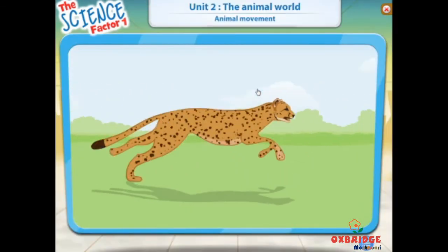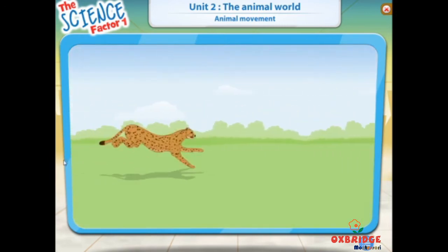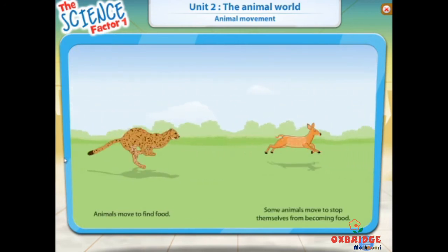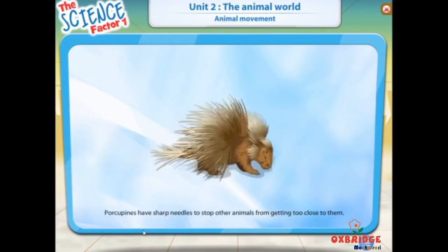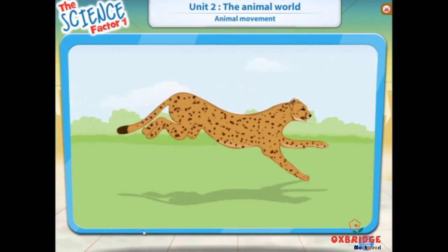Do you know why animals have to move? Click here to see why animals move. Animals move to find food. A tortoise is a slow-moving animal. Slow-moving animals need something to keep them safe. Porcupines have sharp needles to stop other animals from getting too close to them. Snails and tortoises have hard shells to hide in. The cheetah is the fastest land animal.